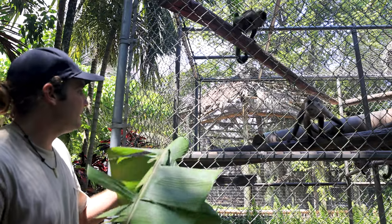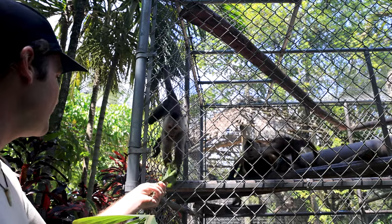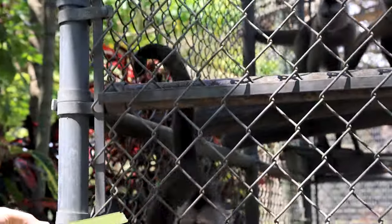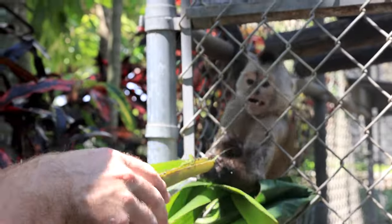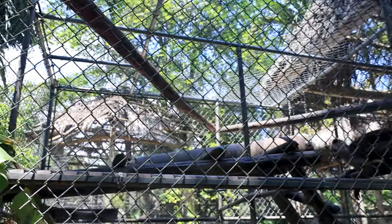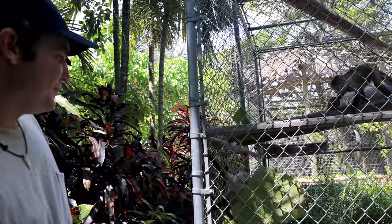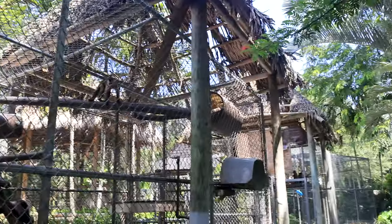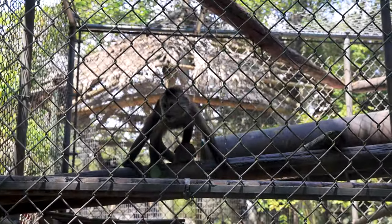Look at these guys — the wedge-capped capuchins. They're kind of going crazy right now. The one little guy said, I got the leaf, I'm running! Look what I got for you — they're going to pull it all the way through. I actually don't really have a relationship with these guys, and you can tell by the way they're interacting with me. These guys are new to me, and that's why I have the animals I've shown you that I have bonds with.